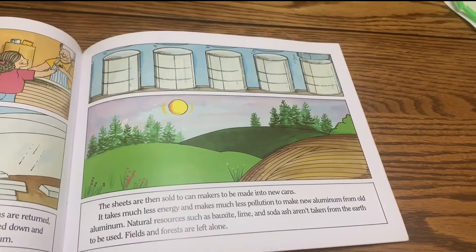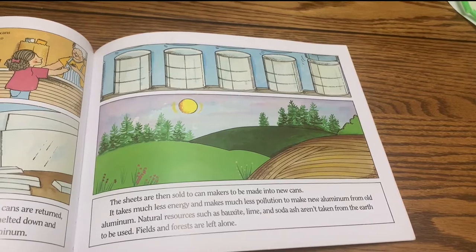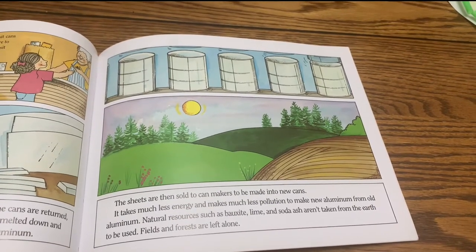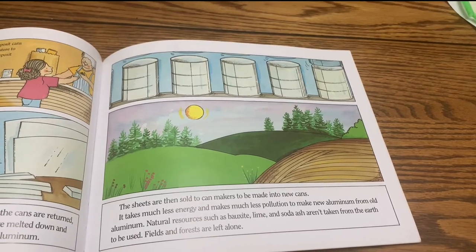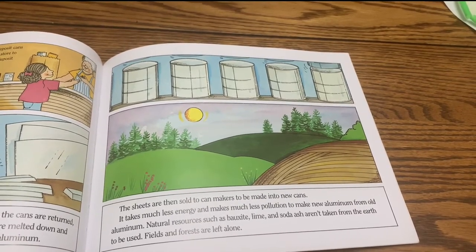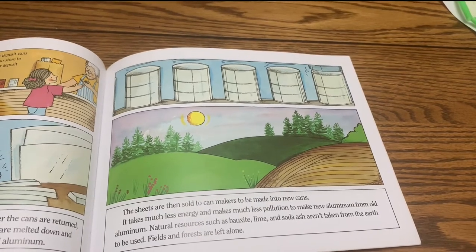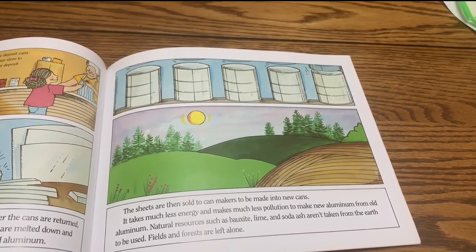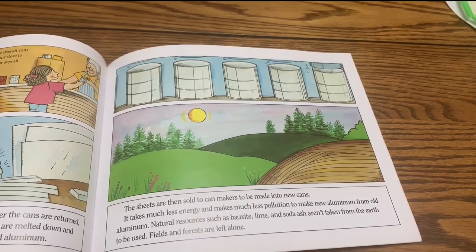The sheets are then sold to can makers to be made into new cans. It takes much less energy and makes much less pollution to make new aluminum from old aluminum. Natural resources such as bauxite, lime, and soda ash aren't taken from the earth. Fields and forests are left alone.